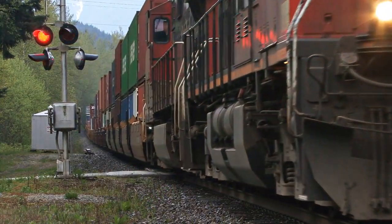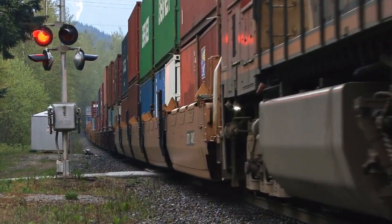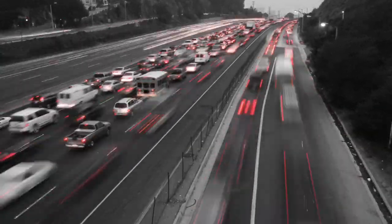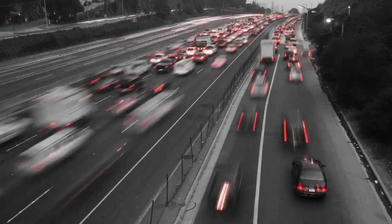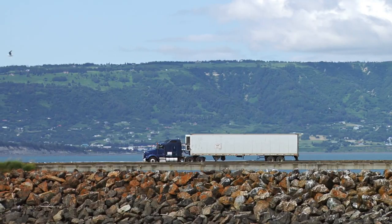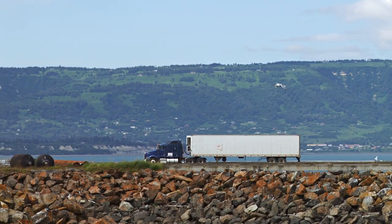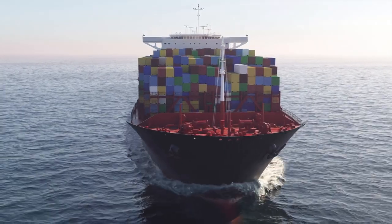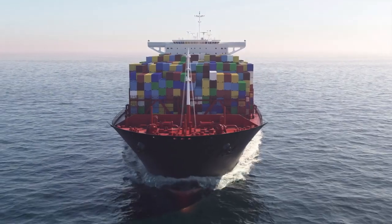Freight transportation is an absolutely essential part of modern life. Maintaining the complex supply chains of raw materials to finished goods requires a seemingly endless amount of hustle and bustle. Millions of tons of freight are moved each day mainly on trucks and trains, but shipping got its name for a reason, and we still use ships to move a lot of our stuff.